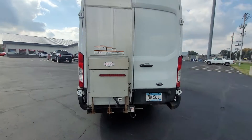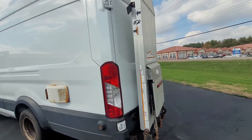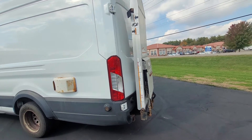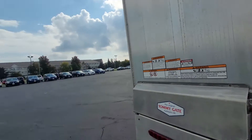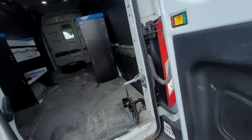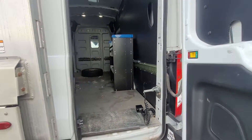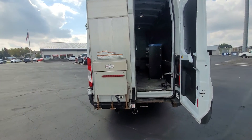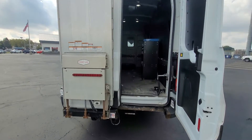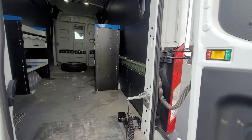This one does have a Tommy gate in the back, and it is very easily removable if you don't want it. Both doors do open — the left one opens as well, it's just that the Tommy gate has to be down first. And these doors do open up to 180 degrees.